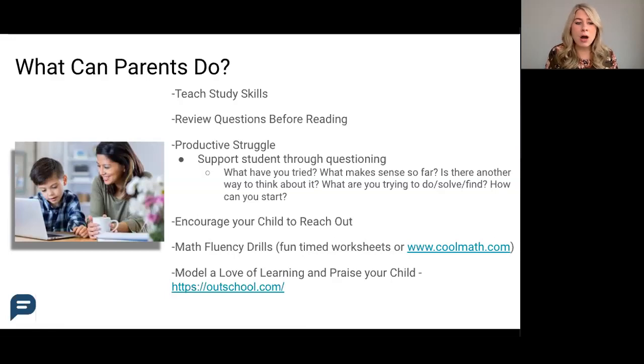check out outschool.com, where there are over 10,000 small group video classes created and taught by real teachers. Having your student connect to something that they love to learn about will allow them to see how learning fits into their passions and possibly a future career.